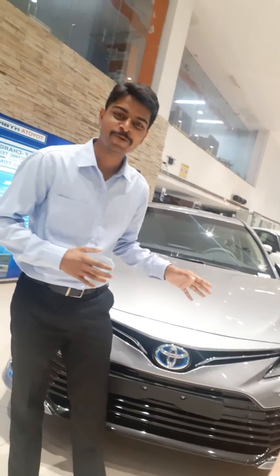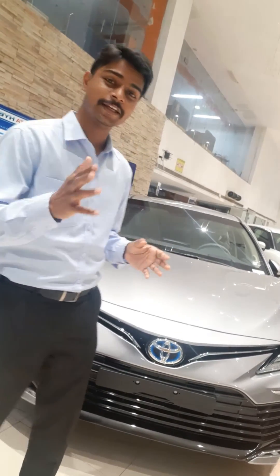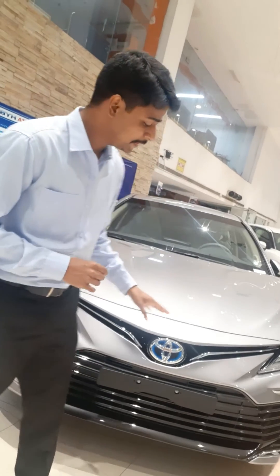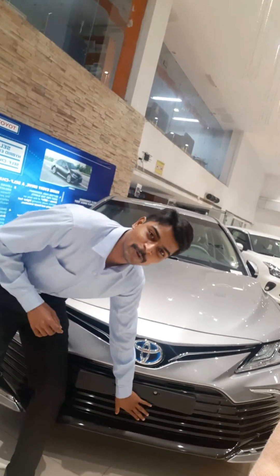Hello everyone. The new Bold Front Grille of the all-new Camry Hybrid has an awe-inspiring presence and absolute road stance, and it is indeed a head-turner by design, isn't it? But did you know there is an intelligent and interesting technology working inside this lower grille?